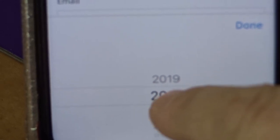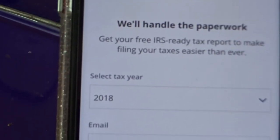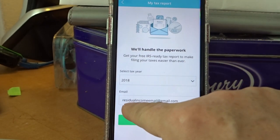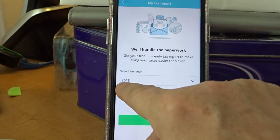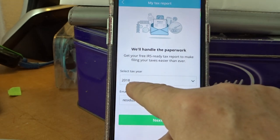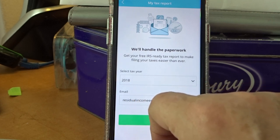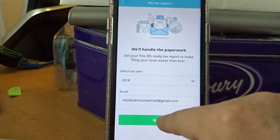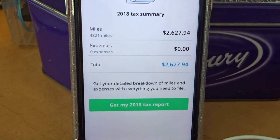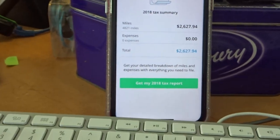I'm going to tap 2018 and tap done. You just need to make sure your information is in your account, because they're going to email you — to your email address — the deductions, how much you earned, how many miles you drove in 2018, and how much the write-off is for 2018. That's what I did last year — that was my write-off for 2018, and they emailed it to me.